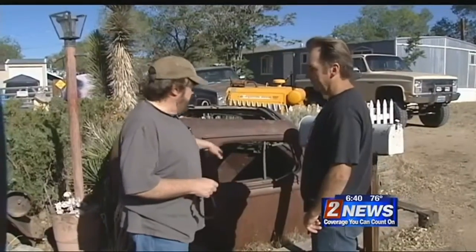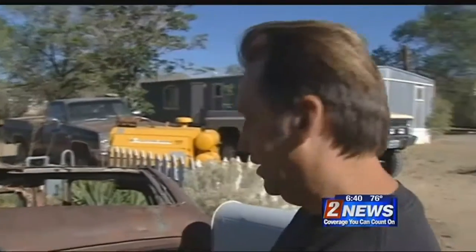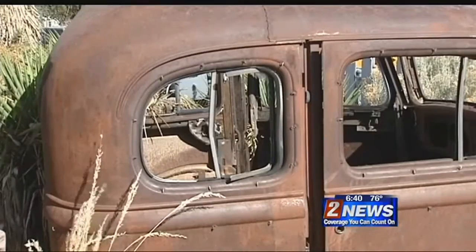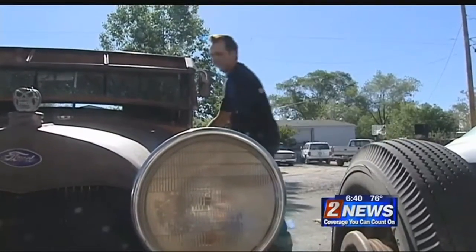So Rick, I don't think I've seen a car like this before. Did you modify it? I shortened it. It was a four-door. I didn't have any back doors, so I just made it into a two-door, just for yard art.